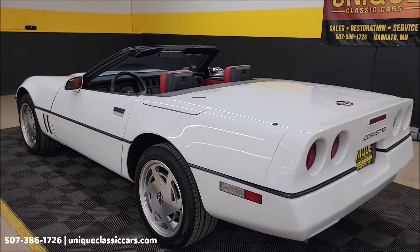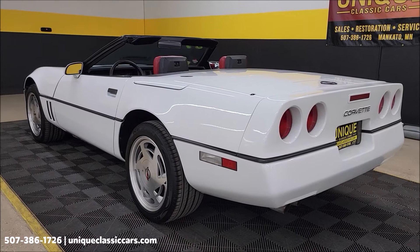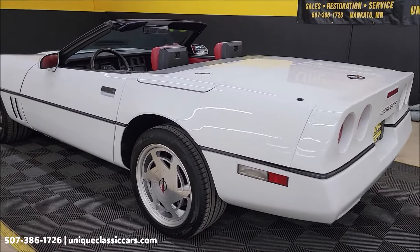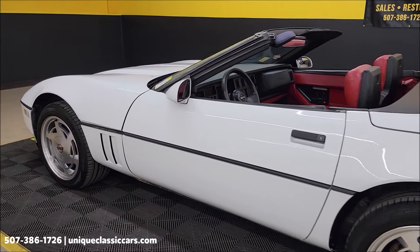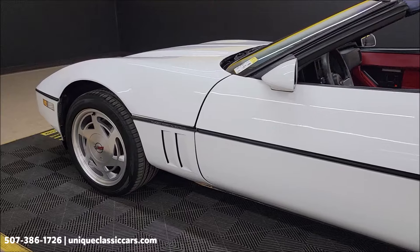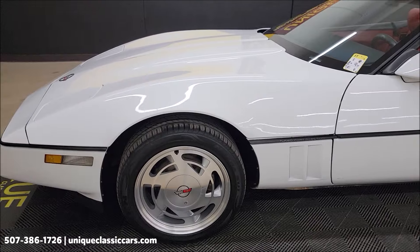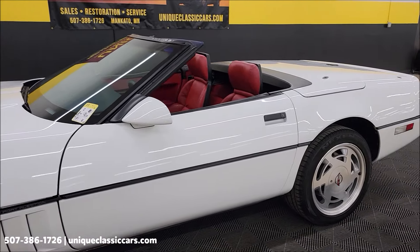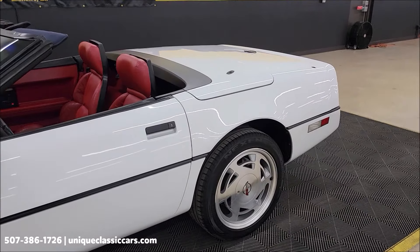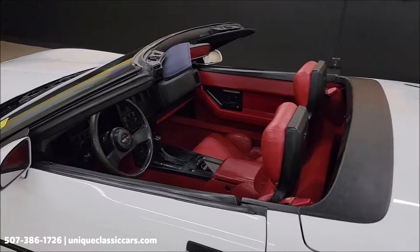If you like Corvettes, sports cars, cars from the 80s, maybe classics, maybe high horsepower muscle cars, go ahead and subscribe to our YouTube channel — click subscribe and like it. You'll never underestimate what may pop up on our YouTube channel if you start watching it — a little bit of everything. All these cars are available to purchase online and in our showroom when the videos are done on them.